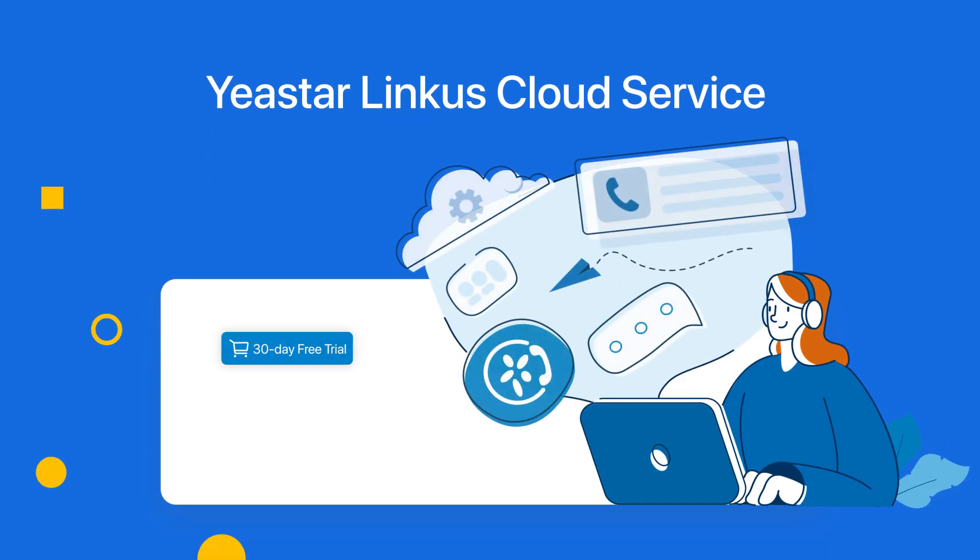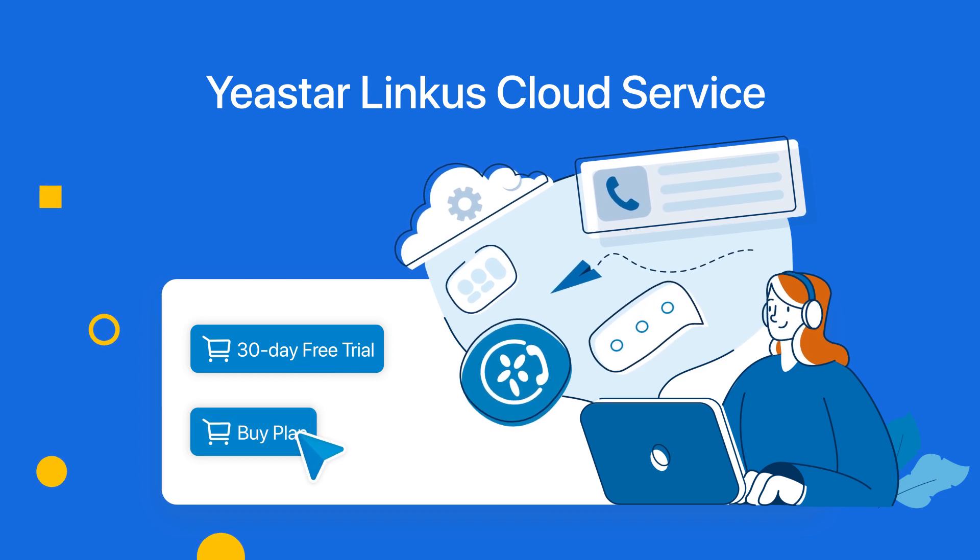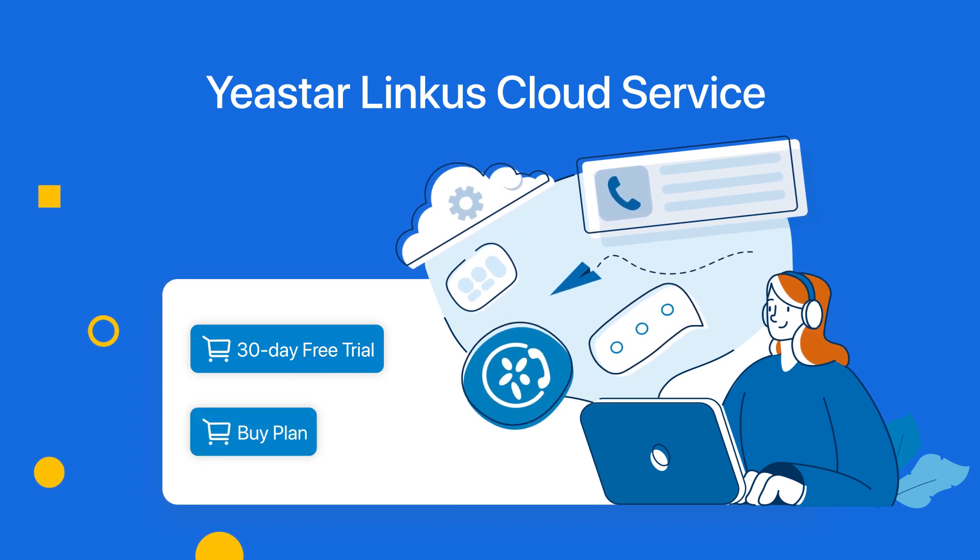Just breathe through it. Lancus Cloud Service — a must-have for your remote working. Get your 30-day free trial or upgrade your P-Series PBX plan to enjoy hassle-free remote working right now.